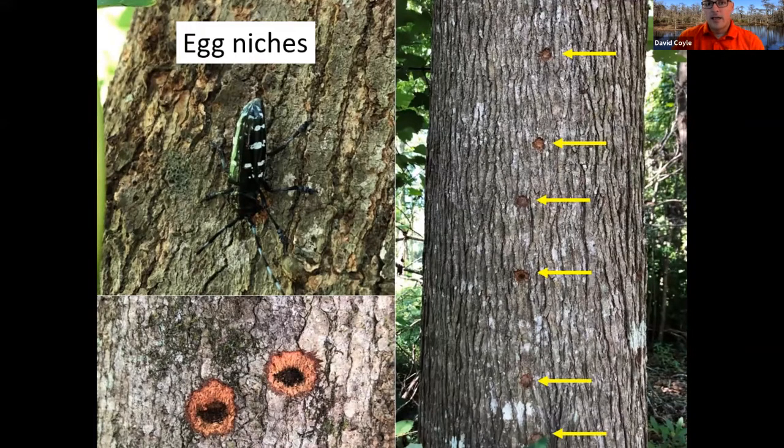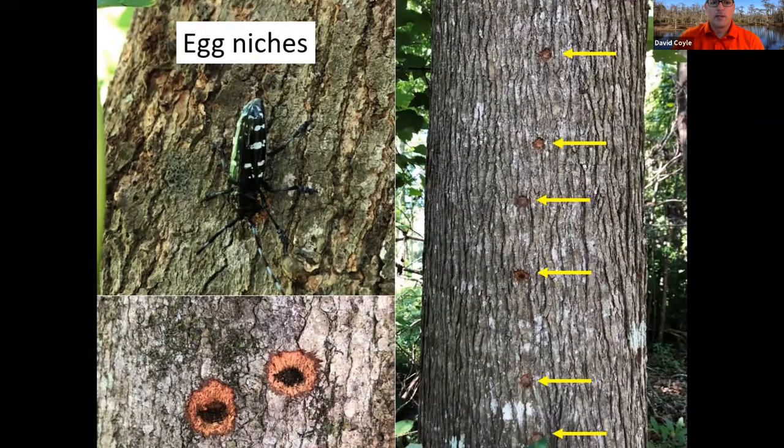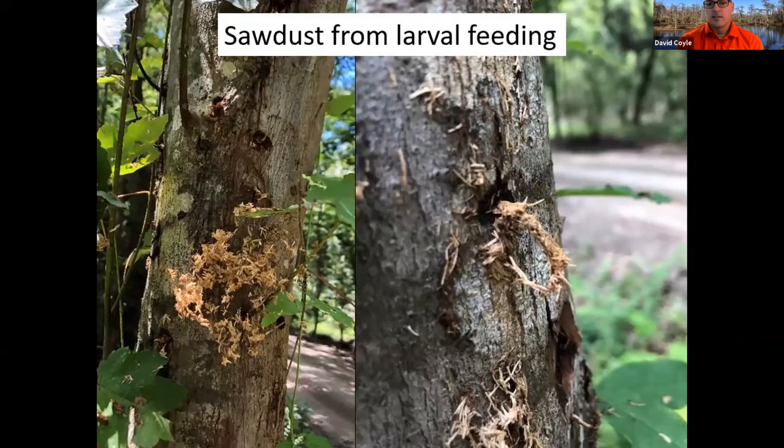The female will lay one egg inside each niche. About two to three weeks after those eggs hatch, the larvae start to feed on the phloem tissue and you'll see bleeding at these egg sites — this was around July here in South Carolina. Then, when the larvae turned and started feeding on the wood, we had sawdust and frass shavings all over the place. You can see it got pushed out almost like a tube, like a piece of spaghetti getting pushed out, falling over cobwebs and leaves below.